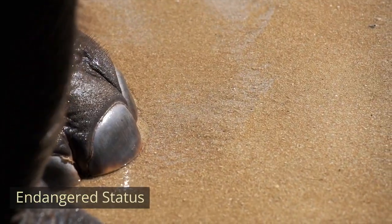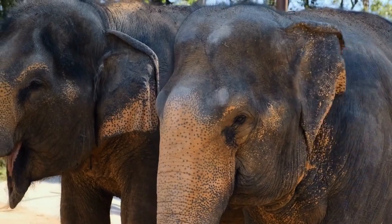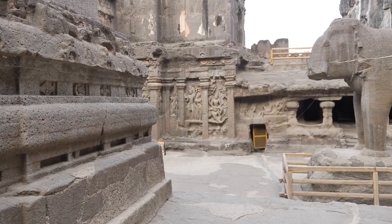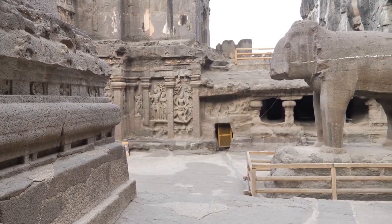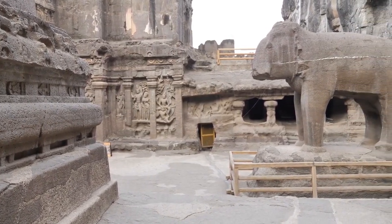Endangered Status. Indian elephants are listed as an endangered species. Threats to their population include habitat loss, fragmentation, human-wildlife conflict, and poaching for their ivory tusks.